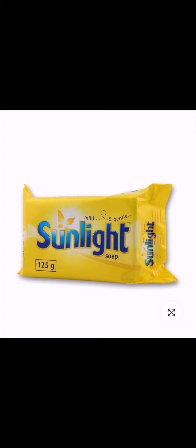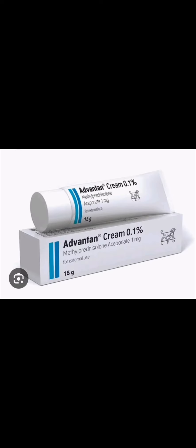Firstly, I use the Sunlight bar soap for her hair as a shampoo and also for her body. I also use this soap to wash her clothes. Then I also use the Advantan cream — this one requires a prescription — and I use it specifically for the flare-ups.